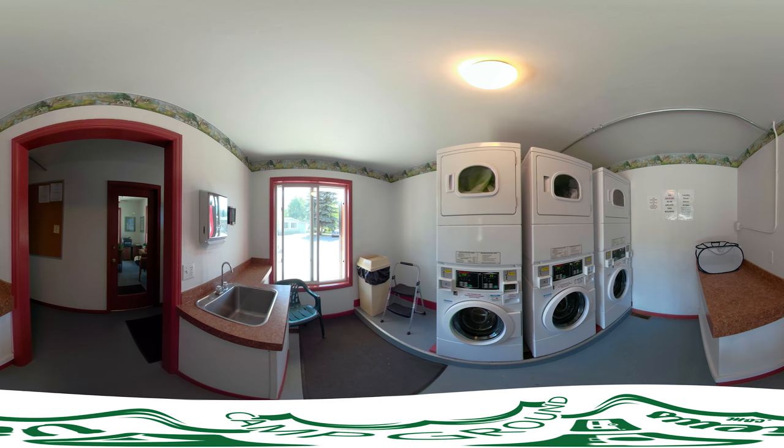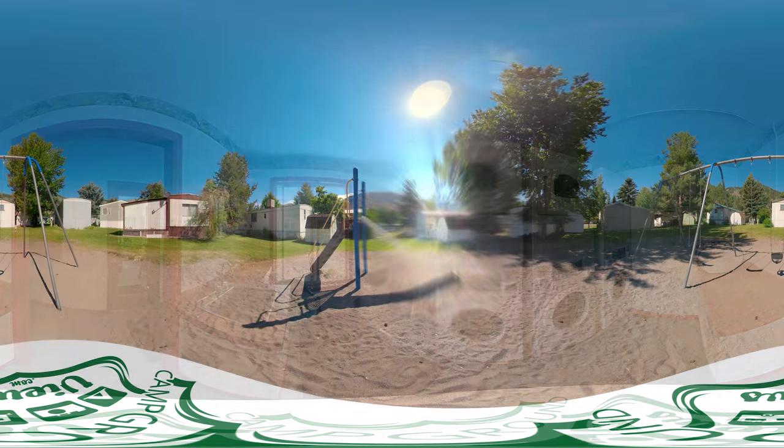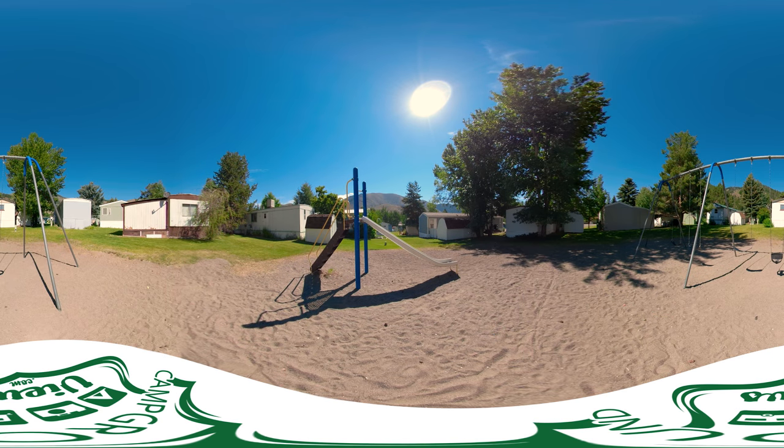The park is adjacent to a mobile home community where there is a laundry available, and also a small playground for the kids. We look forward to seeing you at the Meadows in Ketchum, Idaho.